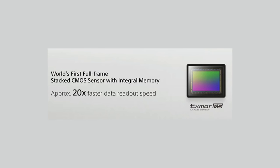Let's talk about the Sony A9, because I think this is a really big deal. The specs indicate this is the world's first full-frame stacked CMOS sensor with integral memory, offering a 24 megapixel resolution. This sensor offers approximately 20 times faster data readout speeds than what we've seen before.